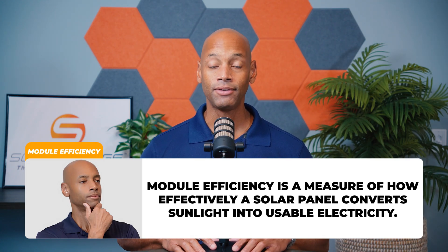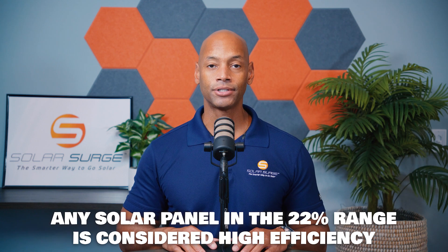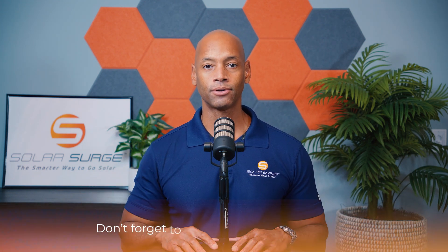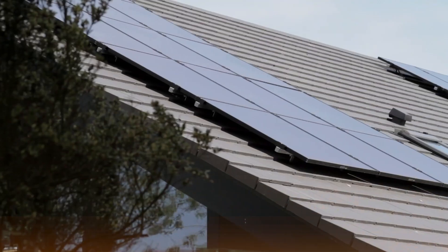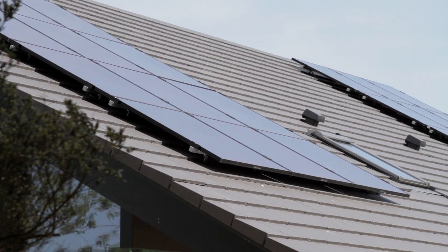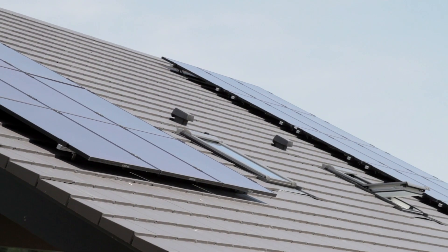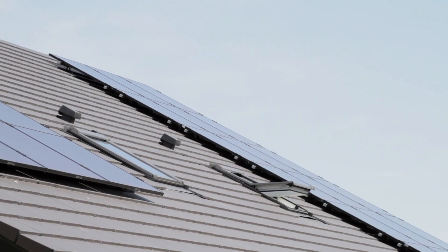With solar panels, even with today's high efficiency solar panels, the majority of light energy is not captured and converted to electricity. As of this recording, we would consider anything in the 22% range to be a high efficiency solar module — in other words, 22% of the sunlight that hits the surface gets successfully captured and converted to usable electricity. A standard solar module may only capture about 20%. A lot of the rest gets reflected off, some passes straight through, and some energy is lost as heat in the conversion process.